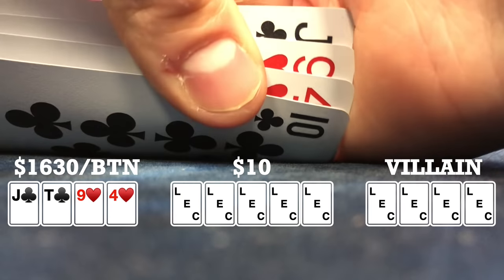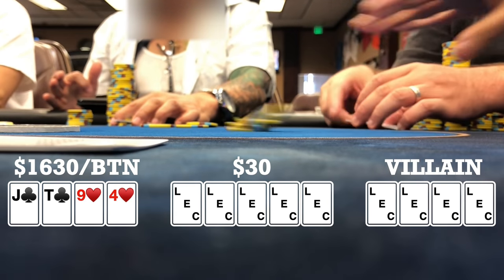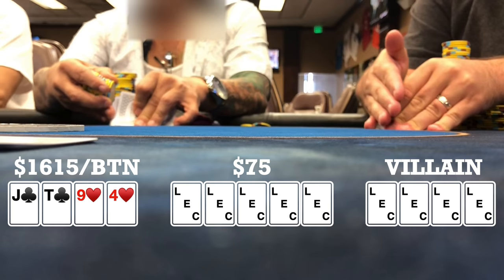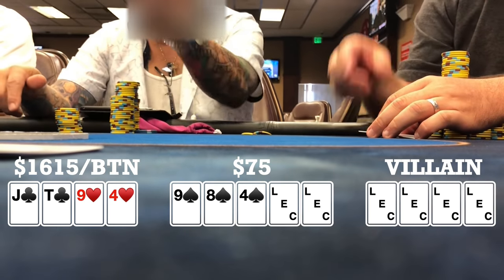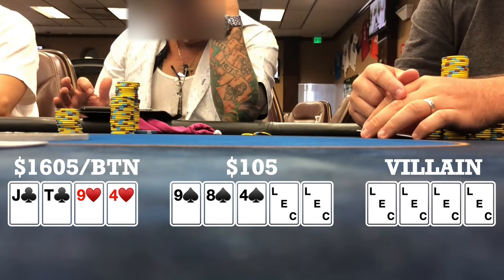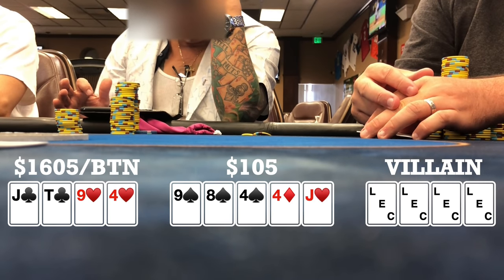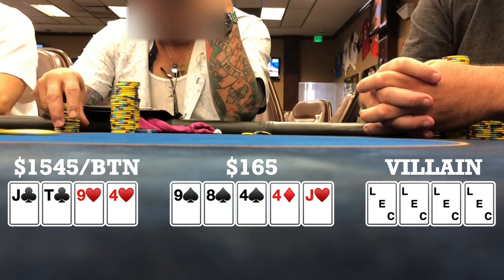Here I look down at jack-ten-nine-four double suited on the button. There's one early position limp, cutoff makes it 15, I call, both the blinds and the limper call — five ways to a flop. Flop comes nine-eight-four all spades. Early position donk leads 10, cutoff calls, I call. Turn brings a four. Both check and I slow play and check back. River brings a jack, both players check to me, I bet 60 and unfortunately they both fold. So we take it down.